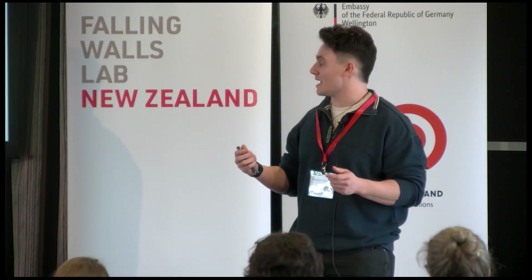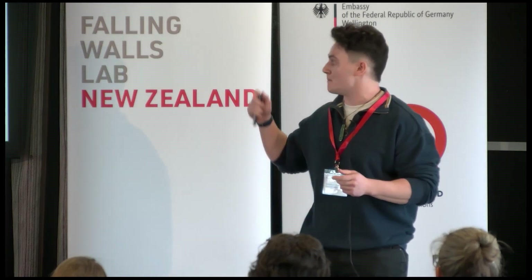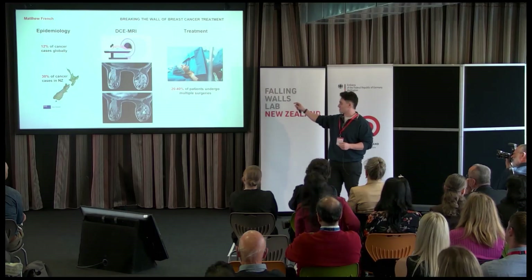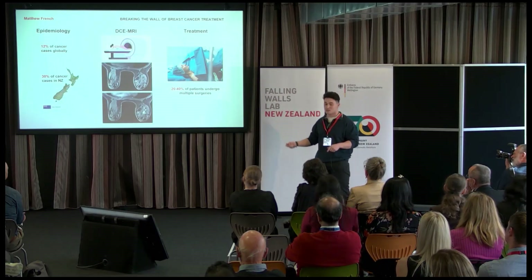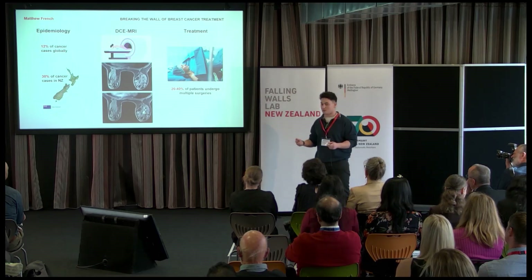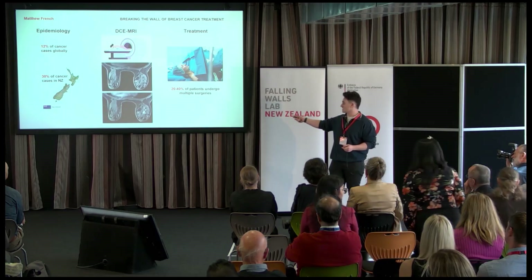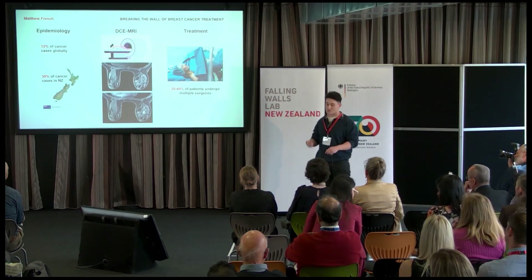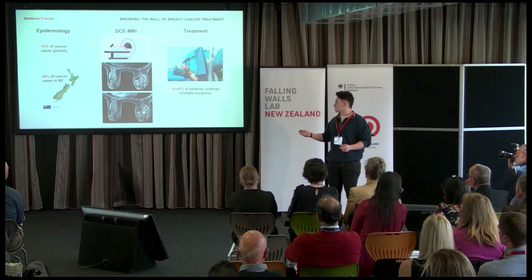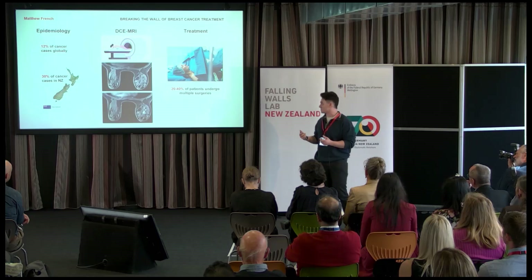People have proposed that image processing techniques be used to map the contrast-enhanced information from the DCE MRI to the standard MRI in the face-up position. However, standard image processing techniques typically fail to estimate the motion between face-down and face-up due to the large and complex motion that occurs in the breast tissue between these positions.